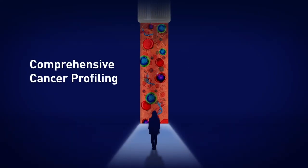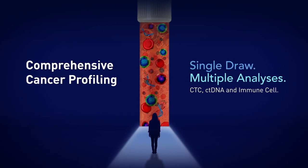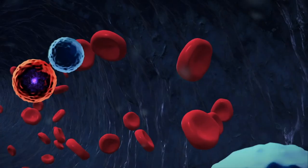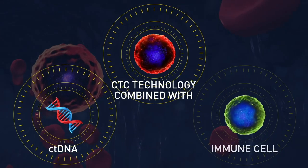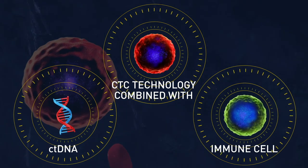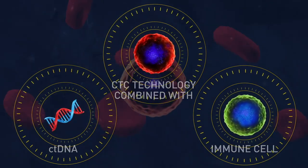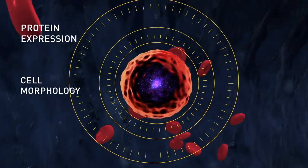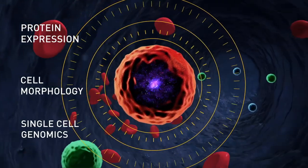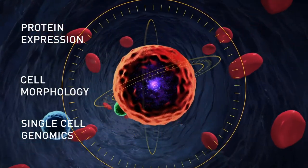Welcome to Comprehensive Cancer Profiling – Single Draw Multiple Analyses. By combining our proven and proprietary CTC technology with ctDNA and immune cell analysis, we conduct from one sample a multi-parametric single-cell analysis of protein expression, cell morphology and single-cell genomics to see the widest biological range of cells with unmatched sensitivity.